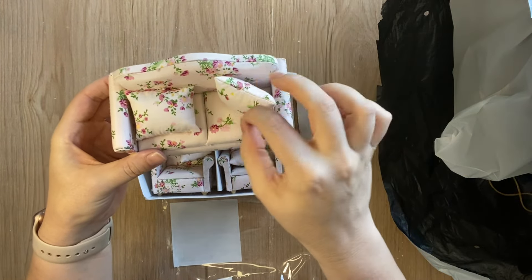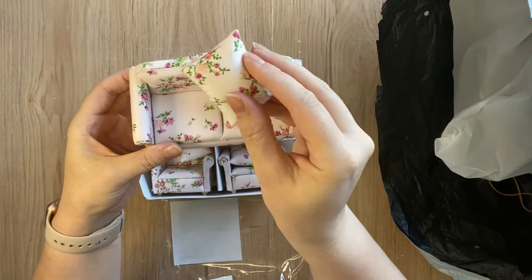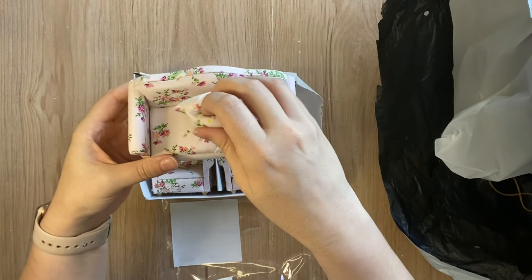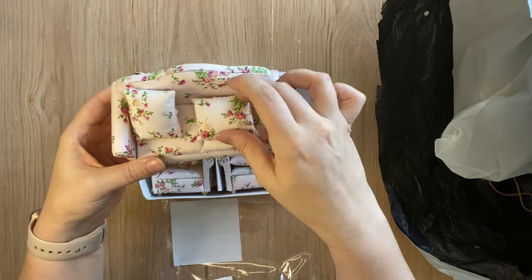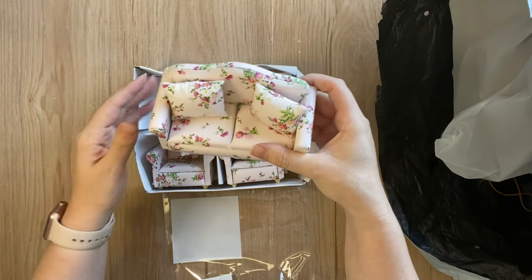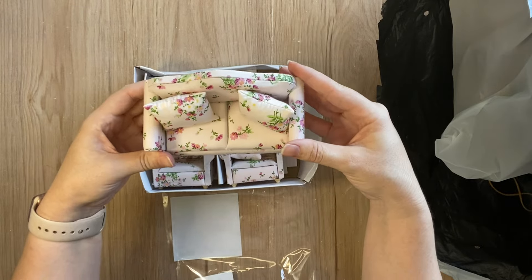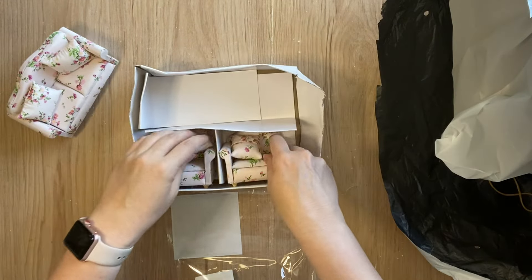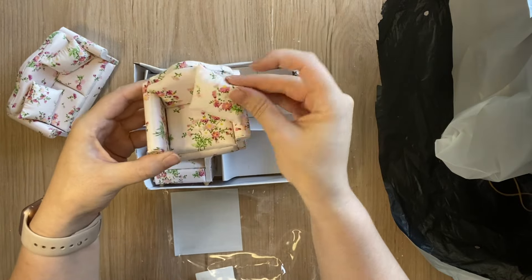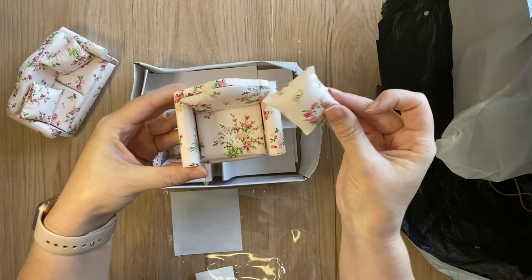The two-seater has two cushions and the single-seaters have a single cushion each. The fabric is very sweet and it came wrapped quite securely, so this is going to look really sweet in my dollhouse. If you're looking for a sofa for your dollhouse there are a lot of different patterns to choose from, and you can also buy them in single-seaters or double-seaters separately.